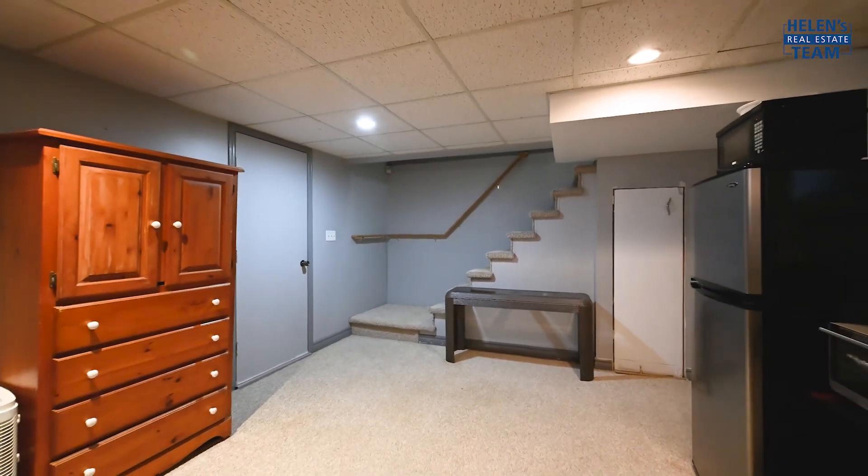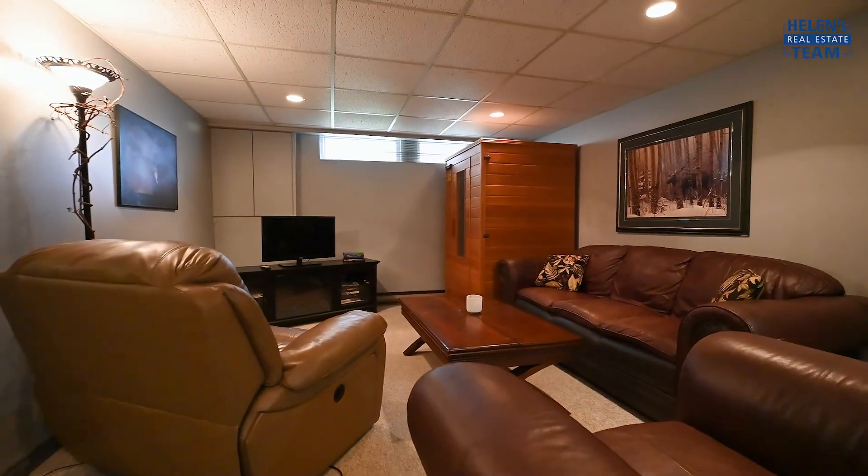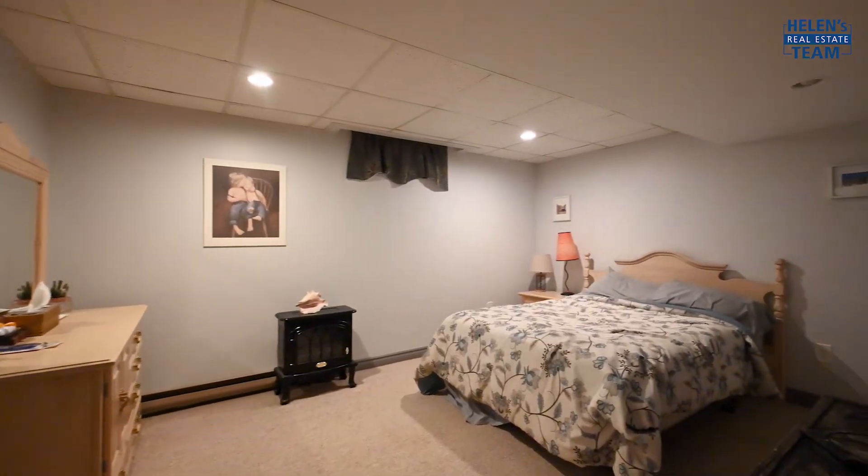Be impressed by the fully finished basement, complete with a full bathroom, a sauna, and a cold cellar.